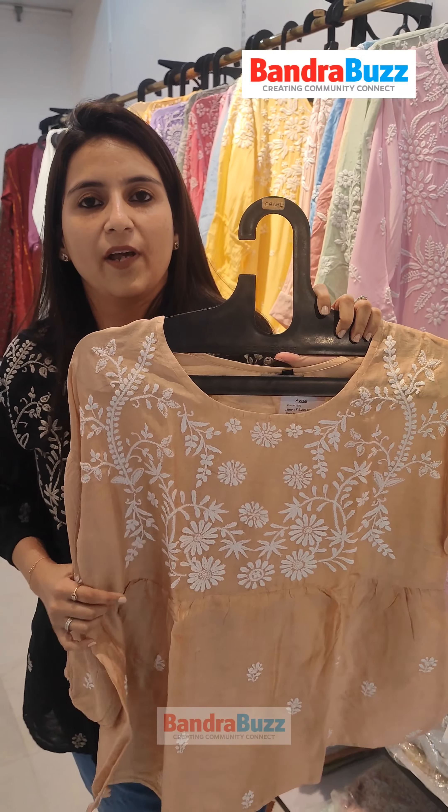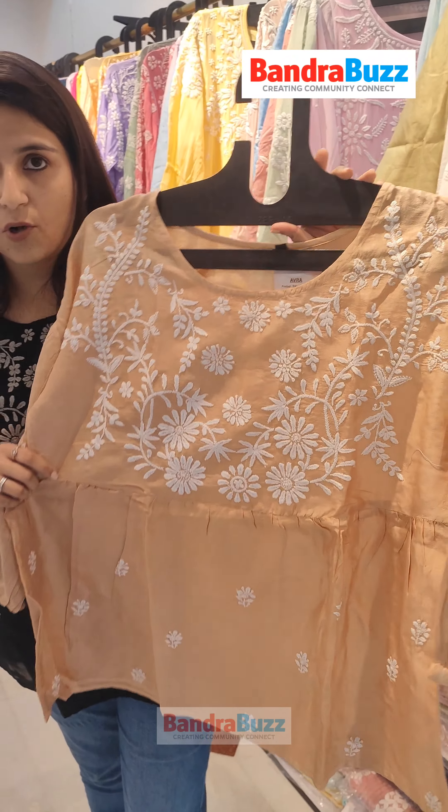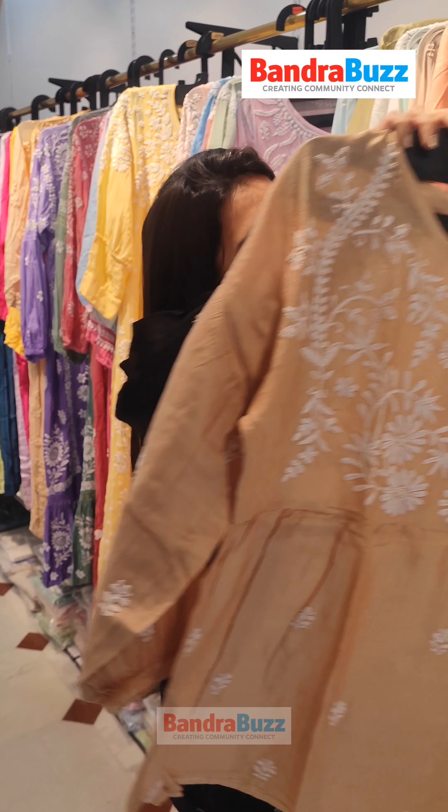When we talk about the western wear, these are the short tops which are kimono pattern tops made with very intricate embroidery. You can club them with your denims and bottom wear of your own choice.